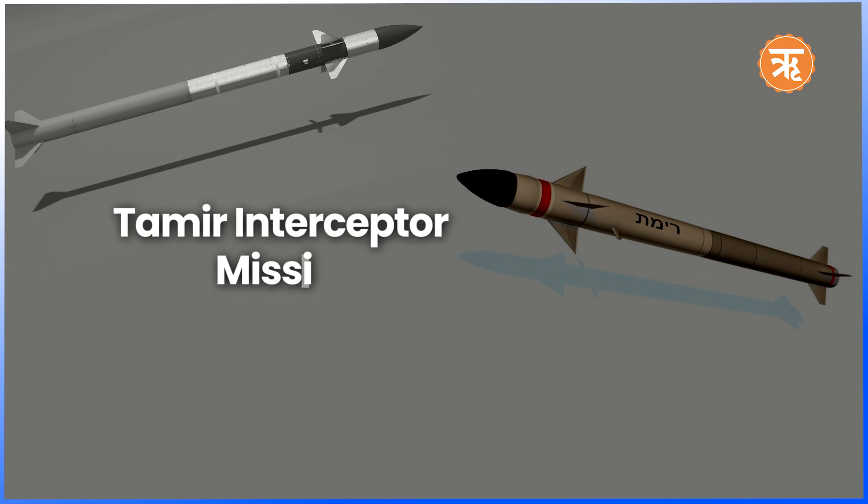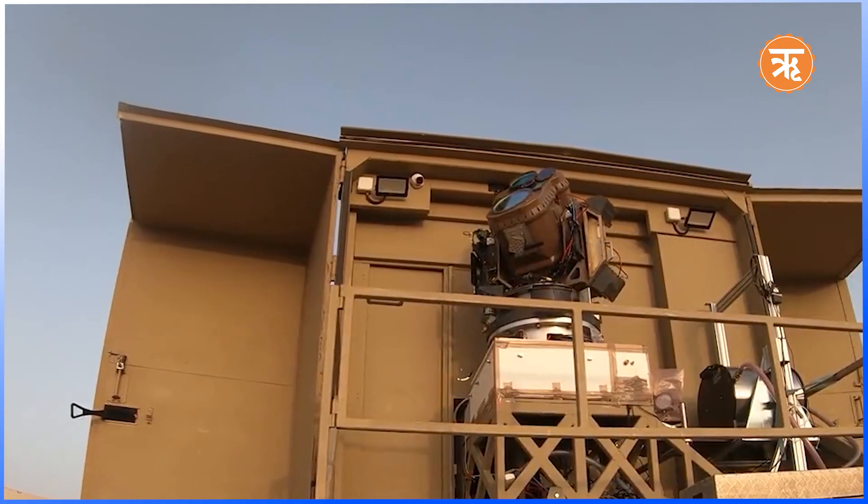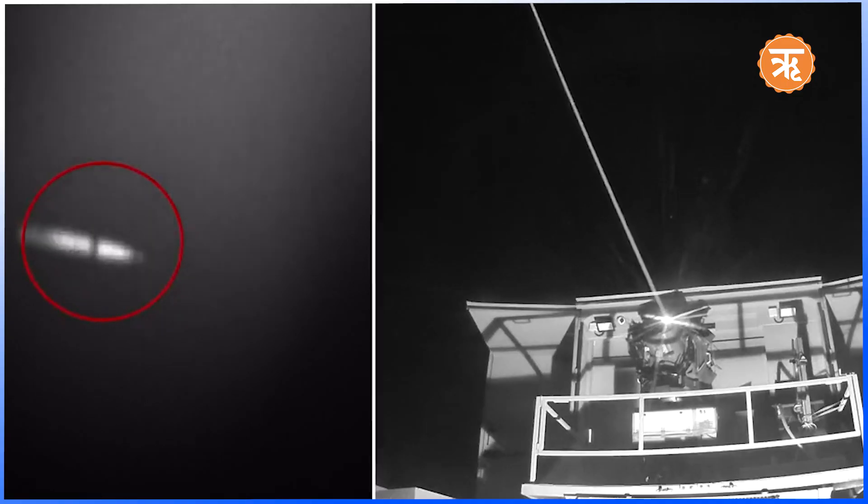A key component of the Iron Dome is the Tamir Interceptor Missile, also developed by Rafael Advanced Defense Systems. It is designed to intercept and destroy short-range rockets, artillery shells, and mortars aimed at populated areas. The Iron Dome system using Tamir interceptors has been highly successful in protecting Israel from rocket attacks, particularly from Gaza, by intercepting threats mid-air before they reach their targets, minimizing damage and casualties.